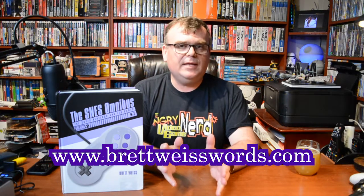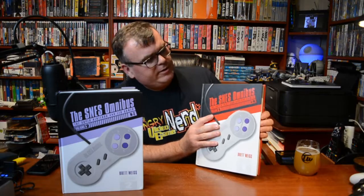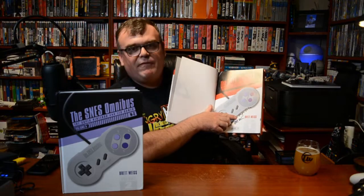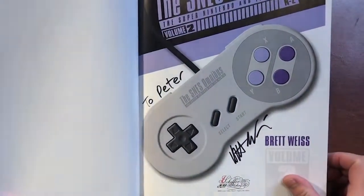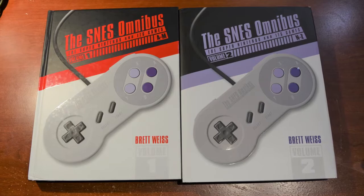If you want to pick up these books, they're available on Amazon.com or you can order them directly from Brett at brettweisswords.com - I'll leave a link in the comments. I always love ordering from Brett because he always autographs them for me. Almost all of my books from him are autographed, and he also throws in some neat things like bookmarks or trading cards from some of the books he's created.